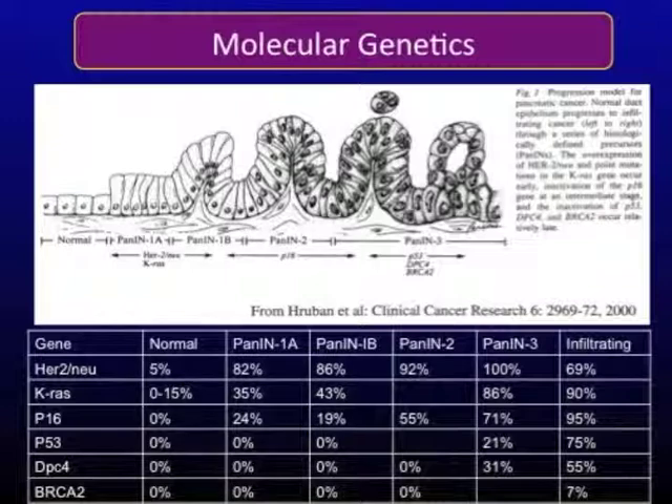Pancreas cancer is a molecular disease in which a series of events occur resulting in the patient developing cancer. This is depicted here — you can see normal ductal epithelium of the pancreas going through various pre-malignant stages called pancreatic intraepithelial neoplasms, ultimately resulting in frank pancreas cancer. As cells transition through these pre-malignant states, they develop specific genetic abnormalities — for example, KRAS and HER2-neu abnormalities occurring in patients with PanIN-1 disease.